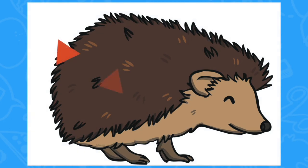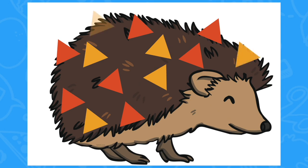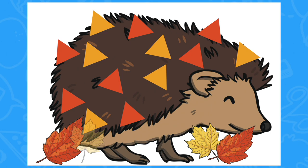You might then like to move on to this lovely cut and stick activity. Children can practise their fine motor and cutting skills by cutting out the hedgehog's prickles and the autumn leaves. Then they can have fun decorating their own prickly hedgehog and finishing off their picture with some colourful autumn leaves.